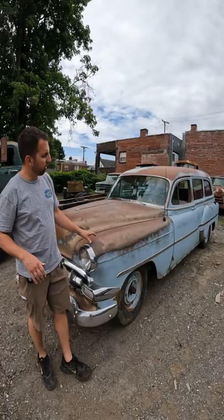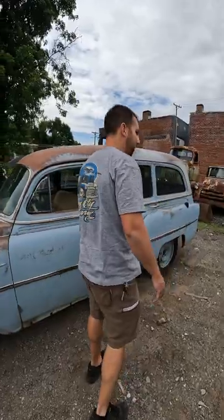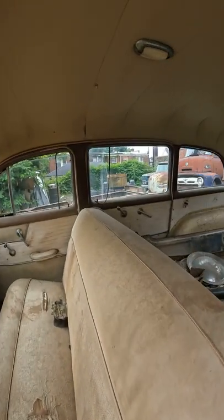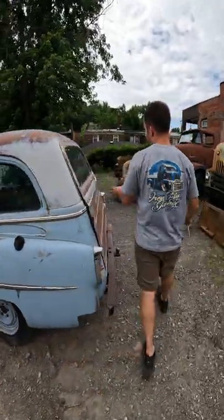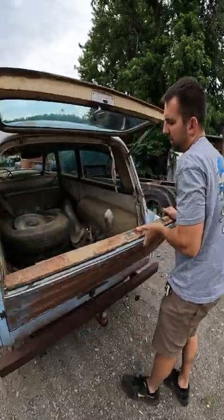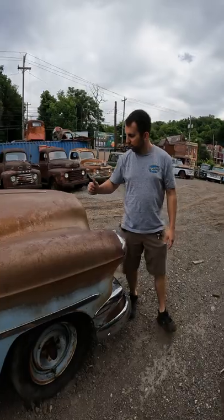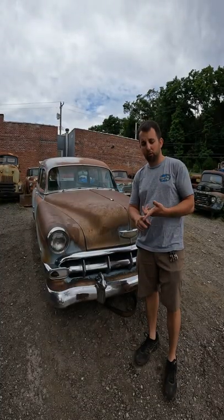Hopefully I get to see the car get built. All original — no dents in this body anywhere, hardly any rot in this car. The whole interior is still in the car: every window sash, every door panel, the headliner, the original seats, everything. Got the clamshell rear door, this quarter's perfect. Amazing all original car.